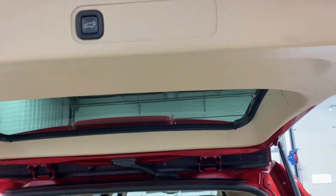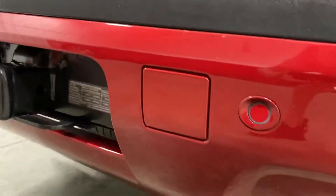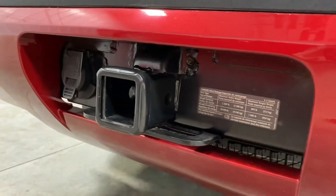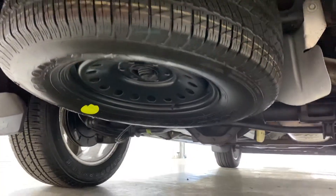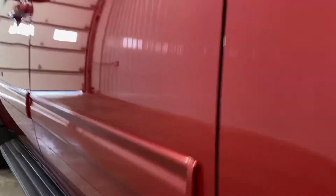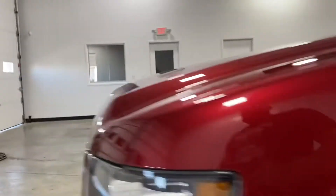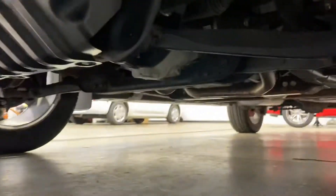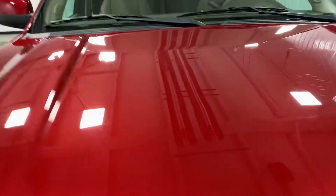Power rear lift gate. Got the backup sensors, tow package — all factory. The spare has never even been used. I'm going to get a couple of other views from underneath it so you can see — it is flawless. If you're looking for a flawless vehicle at a pre-owned price, this is it. You're not going to find one anywhere in the country with fewer miles for the year, especially at a better price than what we've got.